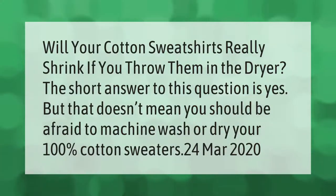Will your cotton sweatshirts really shrink if you throw them in the dryer? The short answer is yes, but that doesn't mean you should be afraid to machine wash or dry your 100% cotton sweaters.